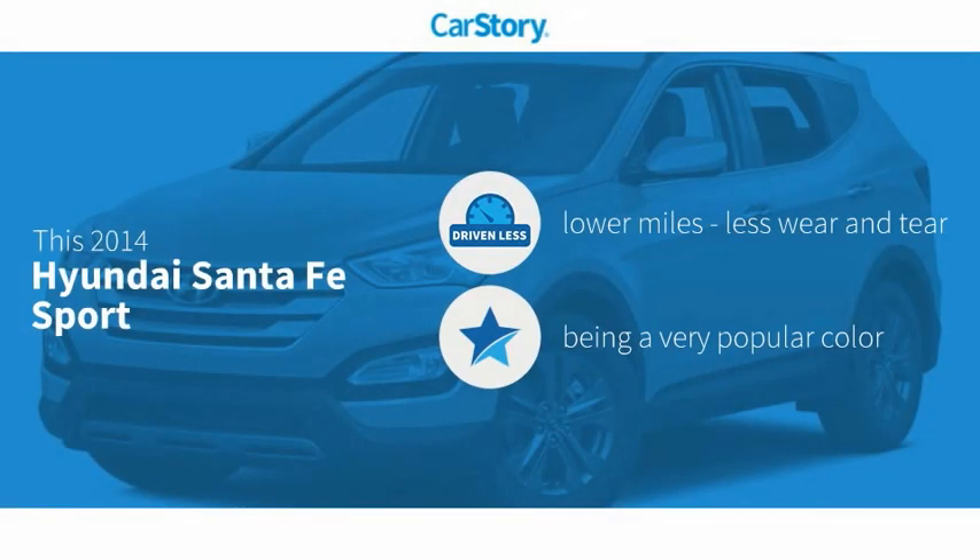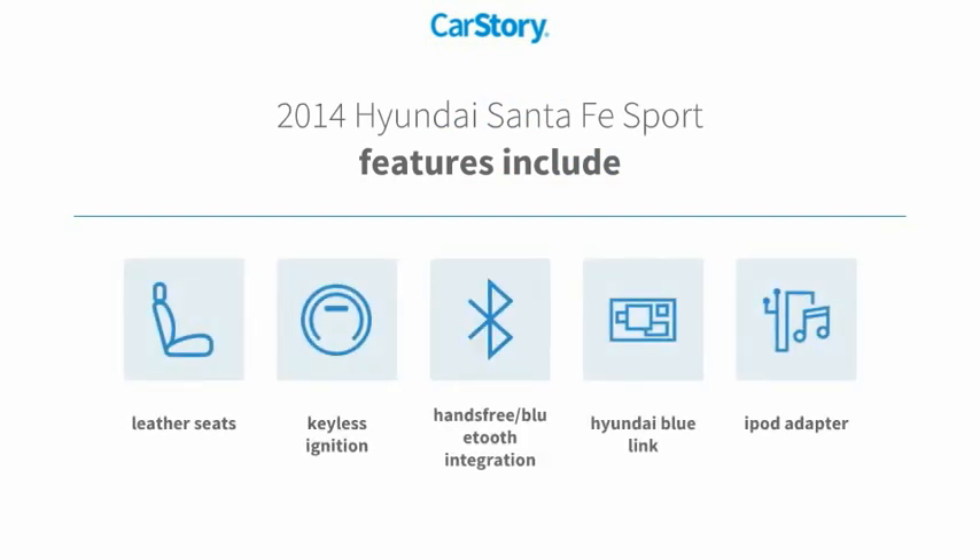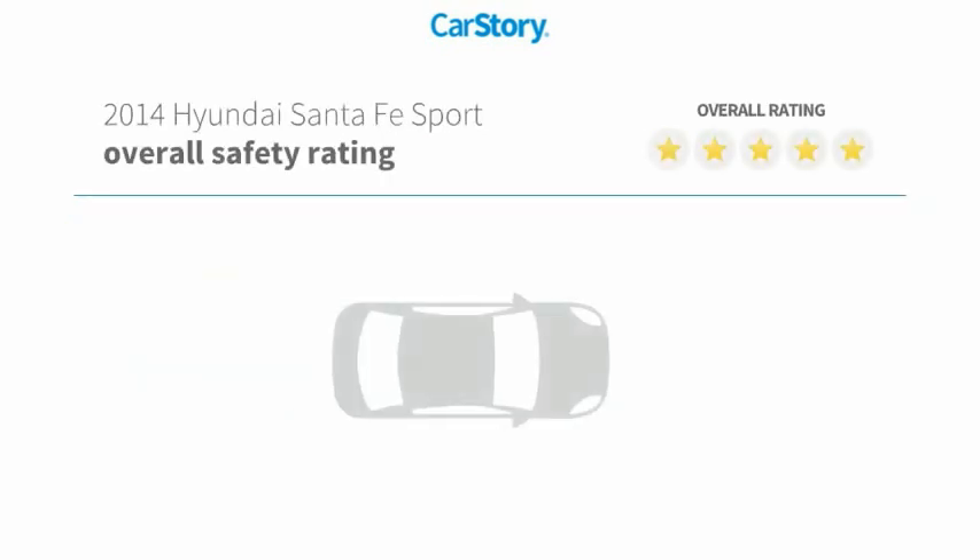Car story research indicates this vehicle as having lower miles with less wear and tear. Features also include keyless ignition, iPod adapter, leather seats, and hands-free Bluetooth integration with these ratings.